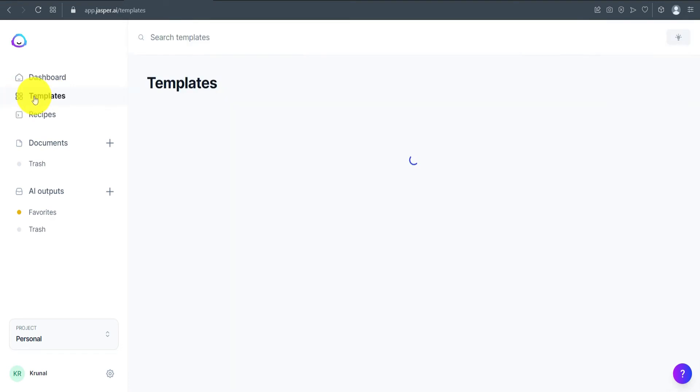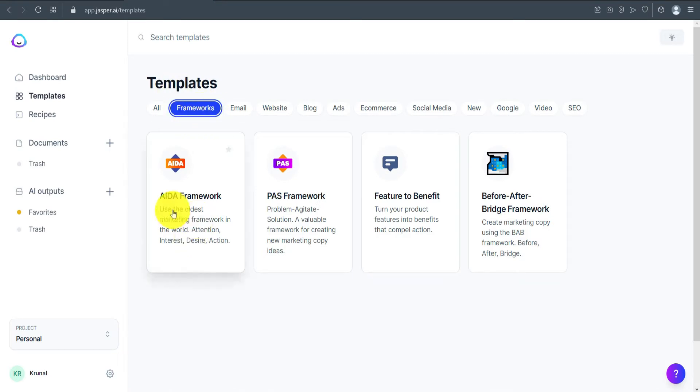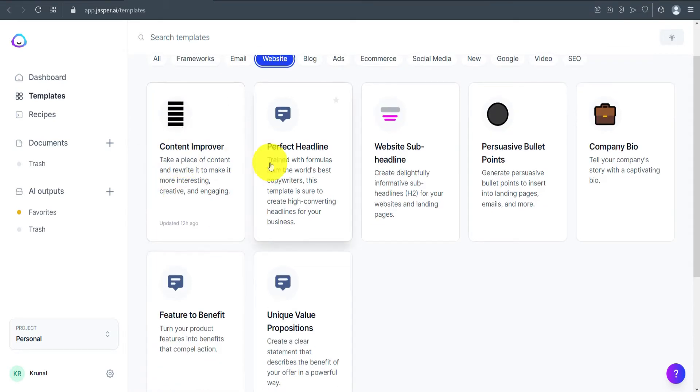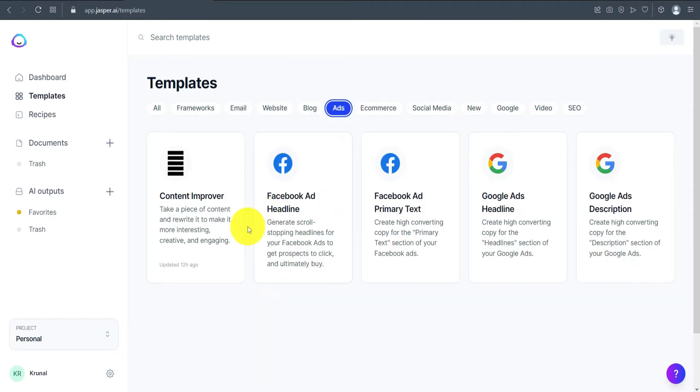Moving to the Templates section, there are multiple options. In the framework section you get the AIDA framework and PAS framework, among others. In the email section there are personalized cold emails and email subject lines. In the website section you get content improver, perfect headlines, company bio, and feature-to-benefits. In the blog section there are blog post topic ideas, blog post outline, blog post intro paragraph, and conclusion.